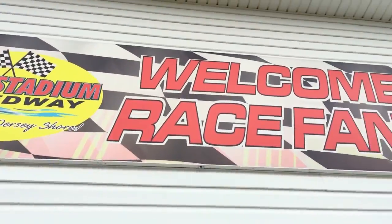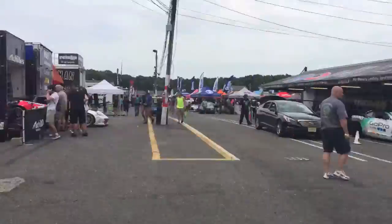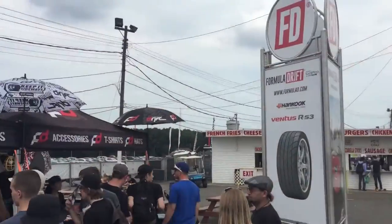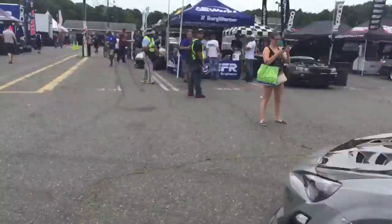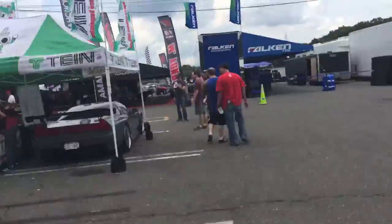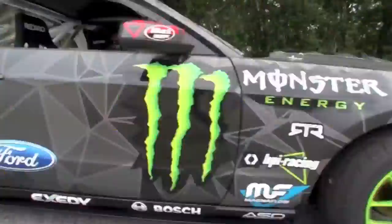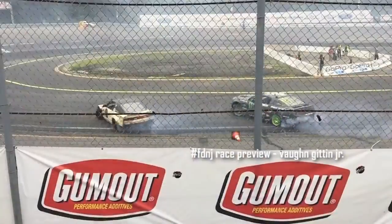This video is brought to you by S.T.A.L.A. What's up, Vaughn Ginn Jr. here, gonna give you a quick walkthrough here at Wall Speedway.